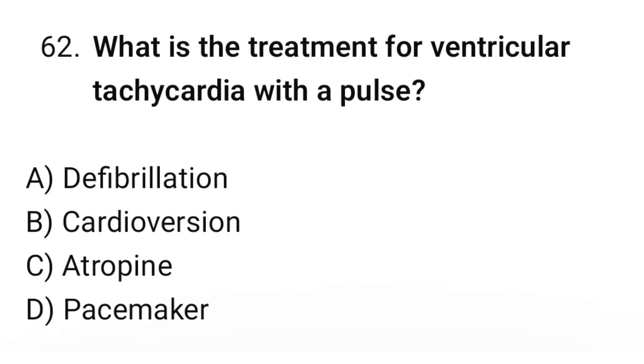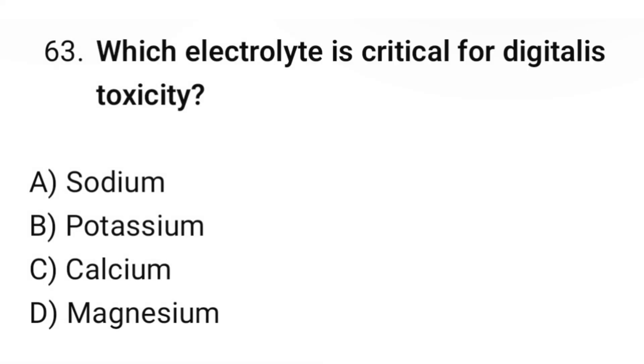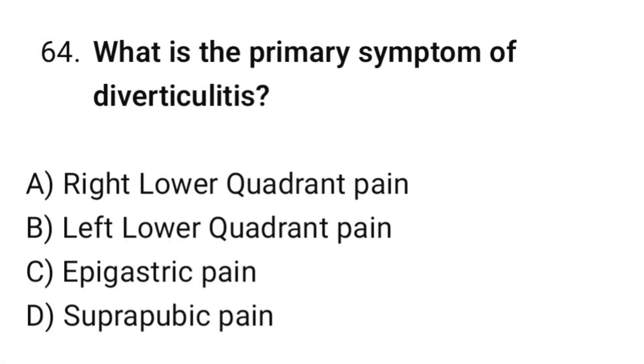Question number sixty-two: What is the treatment for ventricular tachycardia with a pulse? The correct option is B: Cardioversion. Question number sixty-three: Which electrolyte is critical for digoxin toxicity? The correct option is B: Potassium. Question number sixty-four: What is the primary symptom of diverticulitis? The correct option is B: Left lower quadrant pain.